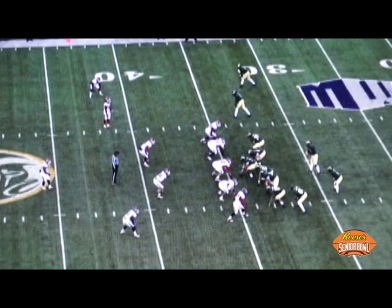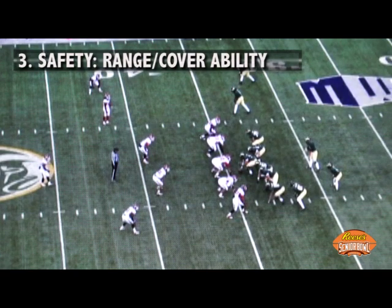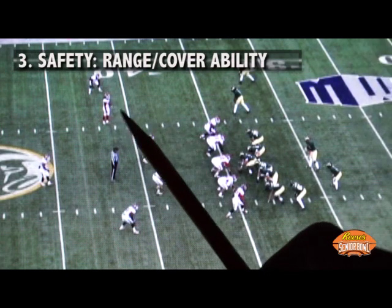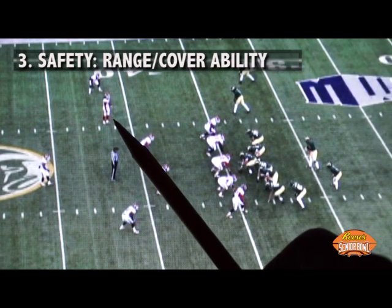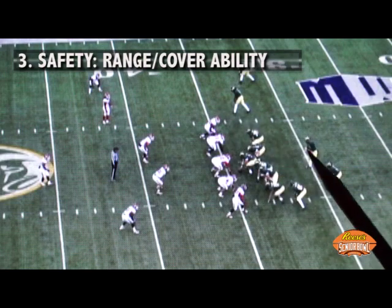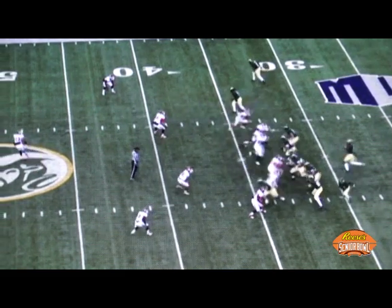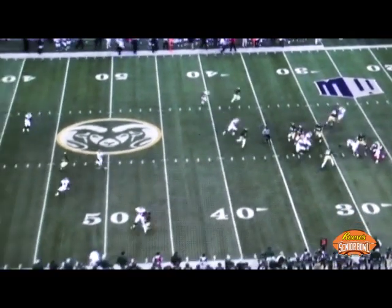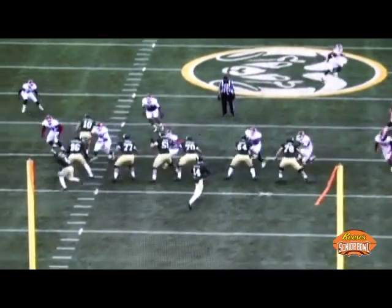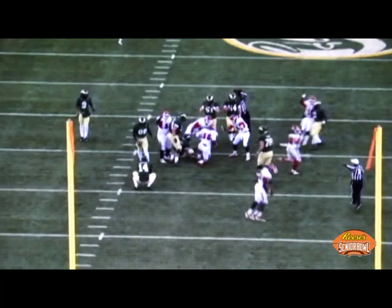So we've discussed instincts, we've discussed tackling. Now we're going to talk about range — the ability to make a play on the ball in the air. This first clip is range in a different sort of way — this is going to be a safety blitz. Phillip Thomas, Fresno State fourth round pick to the Washington Redskins, against Colorado State. He shows the stride and acceleration to the quarterback unblocked and ultimately makes the sack. From the end zone on the same play, Thomas comes off the corner, hits and then goes for the ball, jars it loose, and Fresno State makes the recovery.